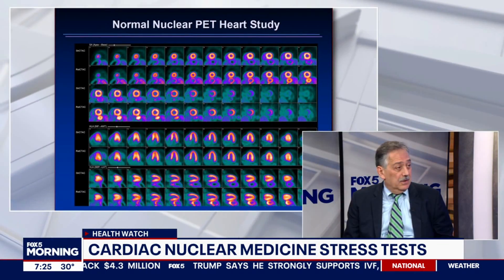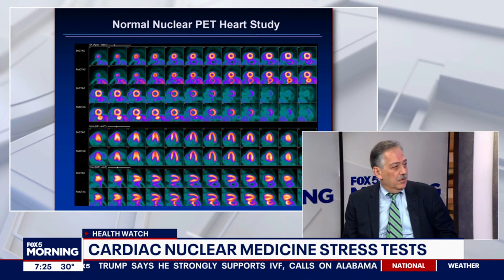Thank you so much for being with us today. Thank you, it's a pleasure to be here. Let's share some heart statistics. What are we talking about here in the United States? Well, as far as coronary artery disease is concerned, atherosclerosis — which is a plaque formation in the vessels — is the number one leading cause of death in the world, and it affects both men and women.